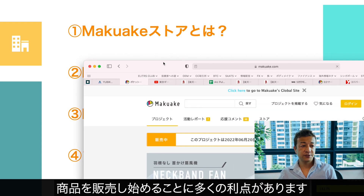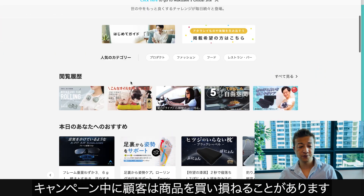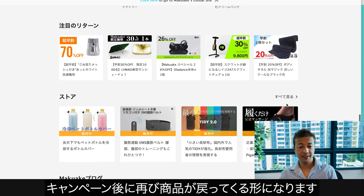Sometimes Makake actually introduces some of the products as a store pickup or in a newsletter. So sometimes you might have great exposure just by launching the product on Makake Store. There are a lot of advantages to launching the project on Makake Store, because sometimes customers might miss the opportunity to purchase the product during your campaign. But now after the campaign, your product can come back to Makake.